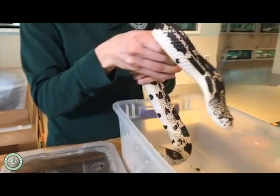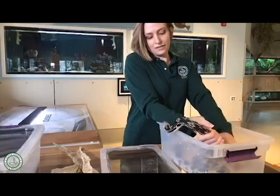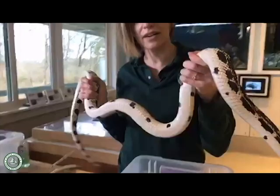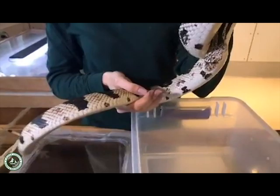Thor is not going to do a good job of staying still - he's a little wiry. Most of our snakes will just coil up and chill out on our arm when we handle them, but Thor is a little squirmy. He's a heavier-bodied snake. Pine snakes have a relatively small head size compared to the size of their body, and it's also very pointed in the front. They have four prefrontal scales on their nose.